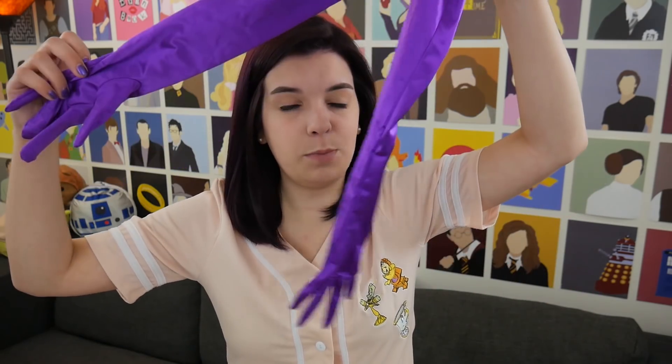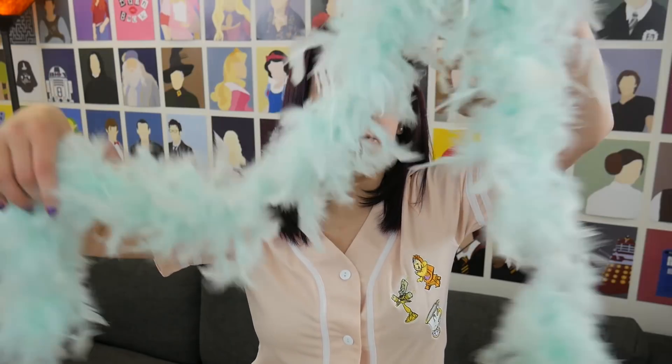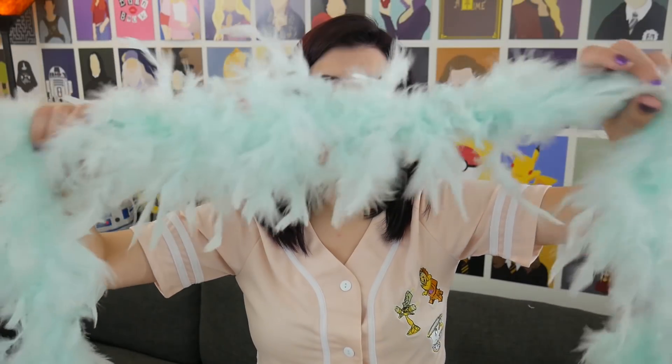I got these purple opera gloves from Amazon — shocker — and then I got this mint green seafoam feather boa.